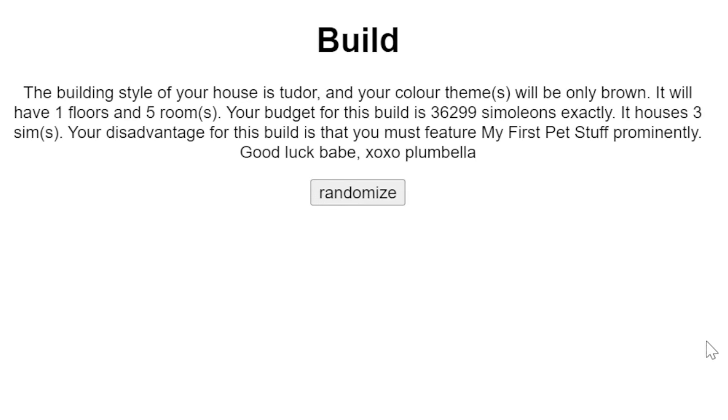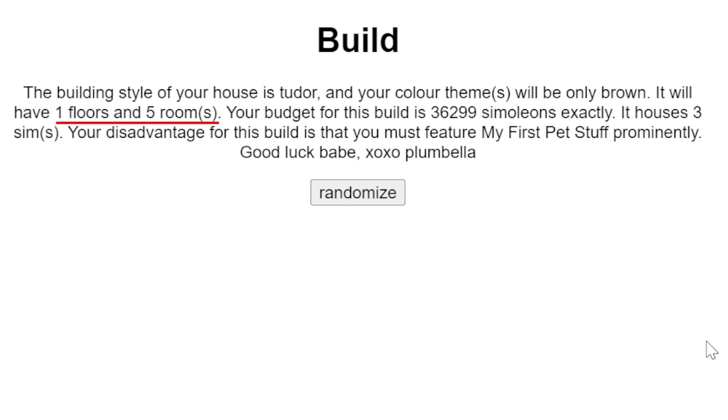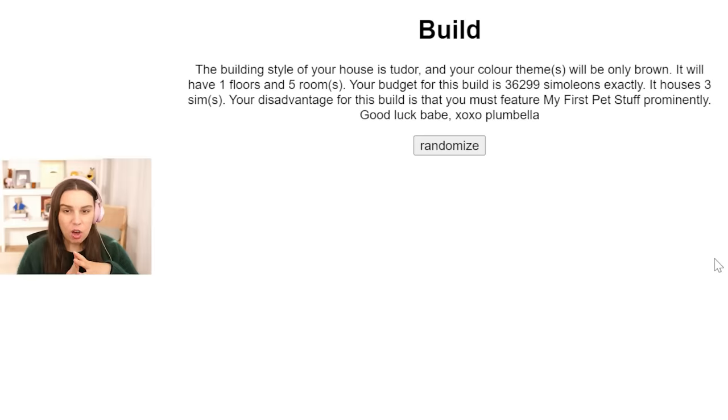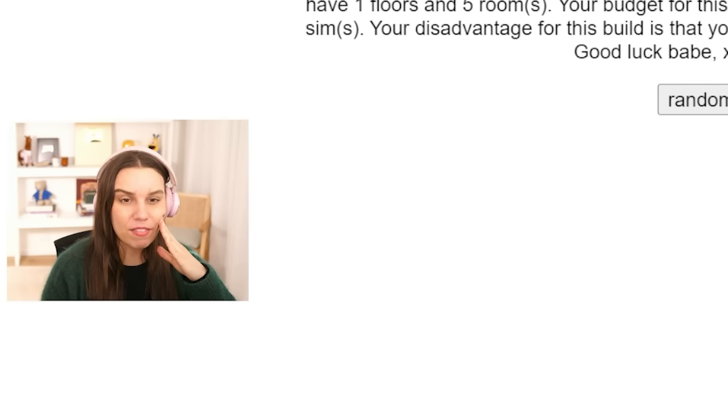The building style is Tudor, which is not my favorite at all. The only color we can use is brown - that's so sad. It will have one floor, five rooms. The budget is only 36,299 simoleons exactly. Three sims - oh no. And the disadvantage is that we must feature My First Pet Stuff prominently. I don't even know if it has brown swatches. Well, Plumbella is right - this is a terrible build challenge.